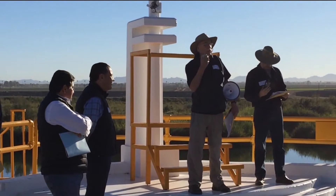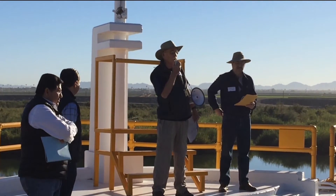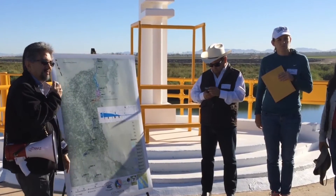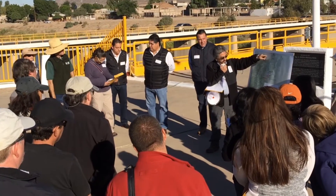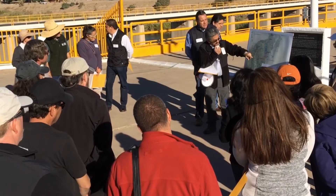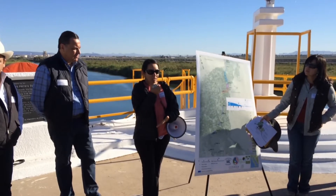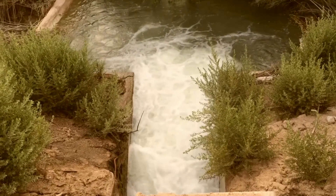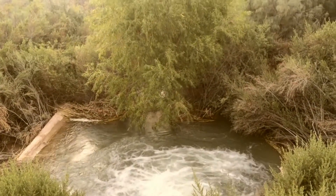One of the main goals of the tour was to present the findings of the bi-national science team in relation to the response of this ecosystem to the pulse flow and the base flow. This was particularly relevant in terms of the hydrology, the response of the water along the floodplain, in terms of infiltration and flow rates, and also the response of the vegetation. We also had a presentation about the releases of base flows — this maintenance water that is being released at particular sites to allow the survival of what has been restored.